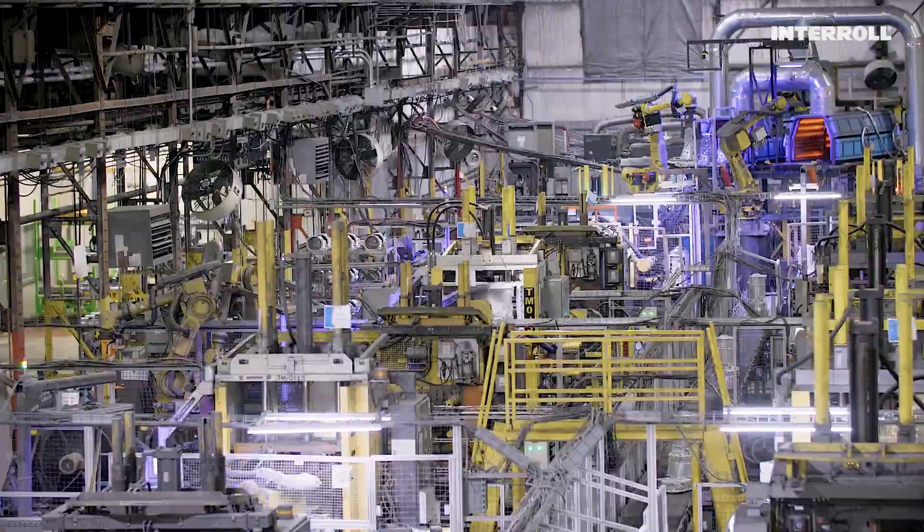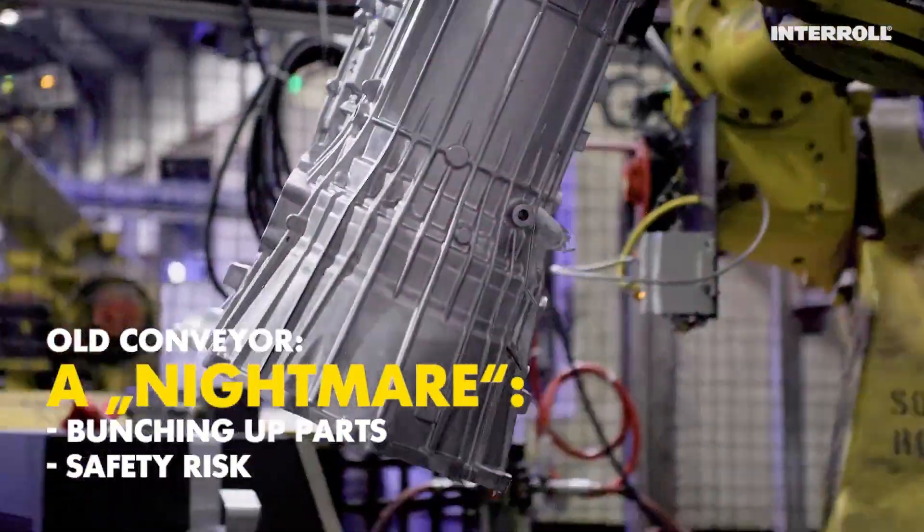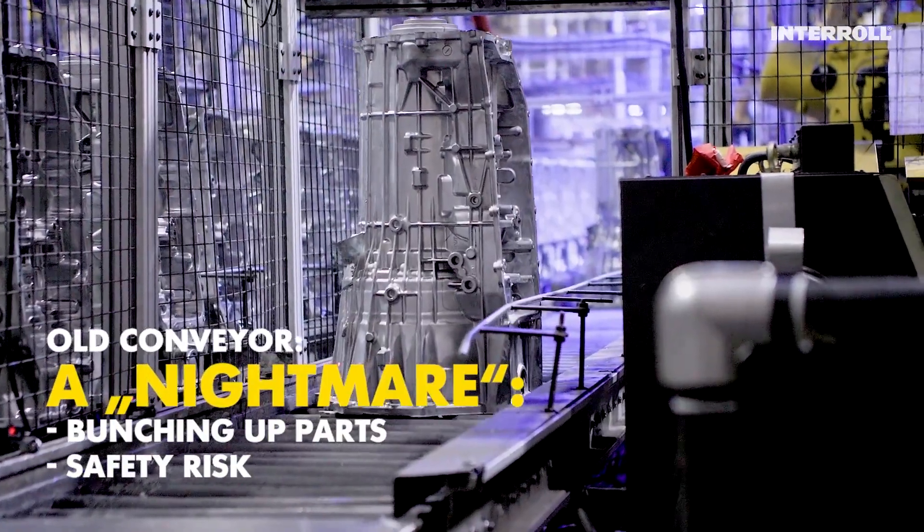We reached out to Stack to come up with the best solution to replace our old conveyors. They were not accumulating and parts would be bunching up. It was a maintenance nightmare and really a safety issue altogether.